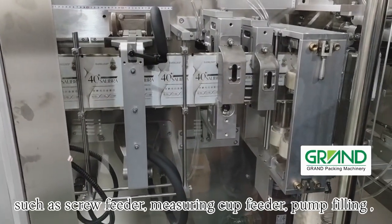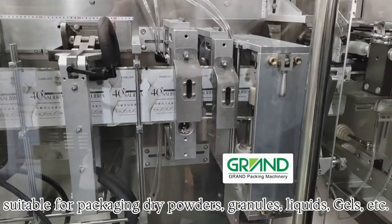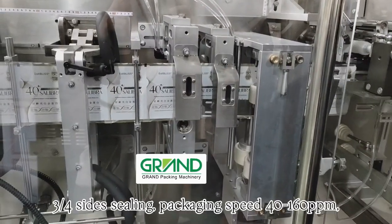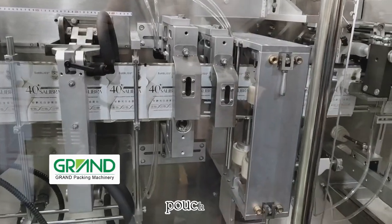The machine supports different feeder methods such as screw, measuring cup, pump filling, multi-head scale, counting, vibrating, etc. Suitable for packaging dry powders, granules, liquids, gels, etc. Machine parameters: three-stroke, four-side sealing, packaging speed 40–160 ppm.